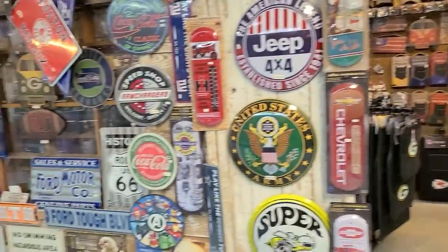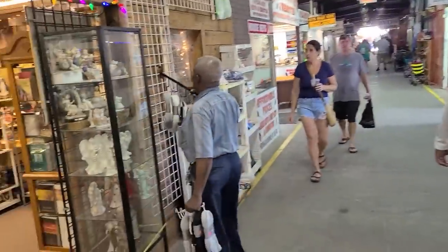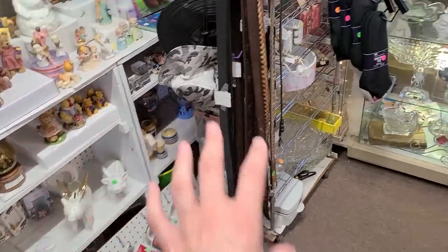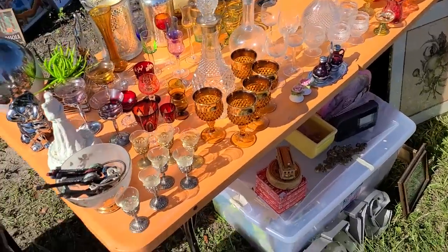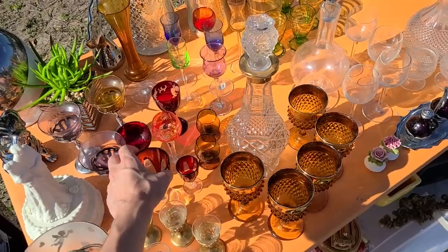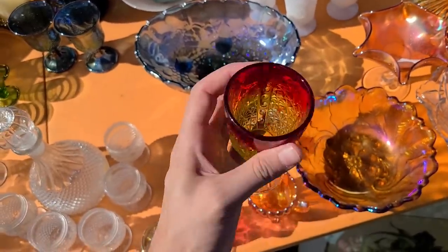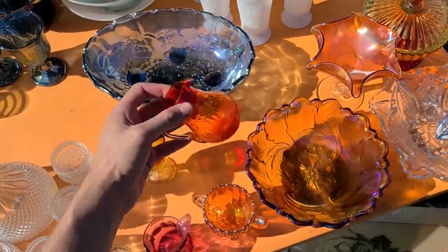We made it outside now under this covered area and there are some vintage things, but still mostly a lot of new stuff. They have these separate areas, separate little booth regions. Look at all this nice glass — these are pretty, the ruby cut to clear. So nice. I also like this amberina here, it's really pretty too.